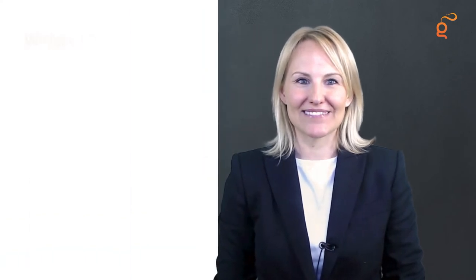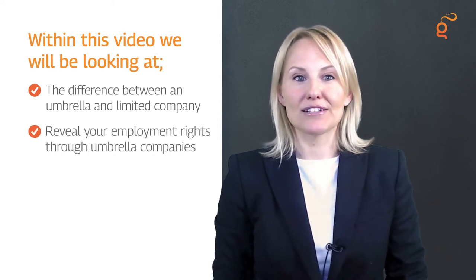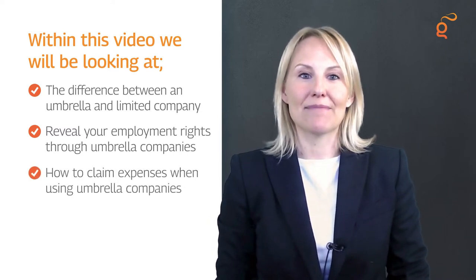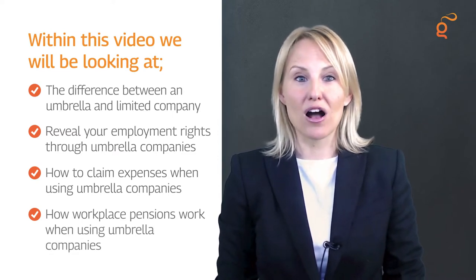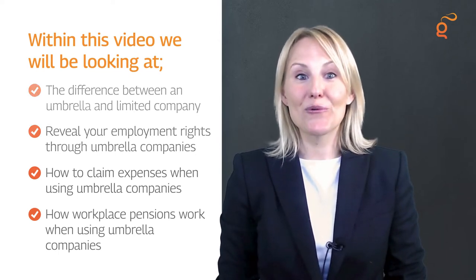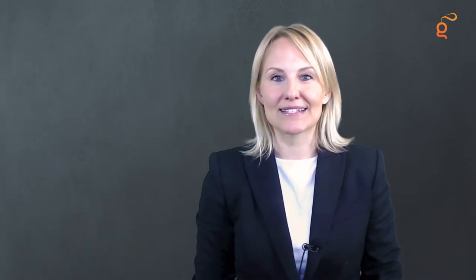In this video we'll cover everything you need to know. We will explain how umbrella companies are different from running your limited company, reveal your employment rights through umbrella companies, share how to claim expenses, explain how workplace pensions work, and discuss additional employee benefits — noting that benefits aren't the same for all umbrella companies.